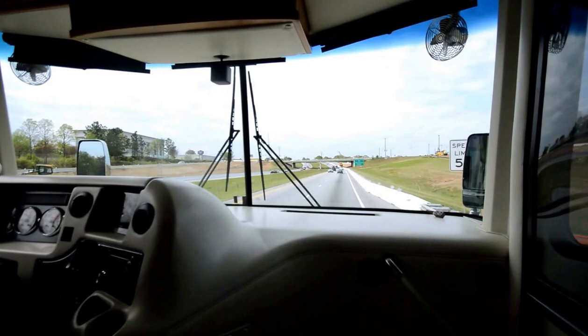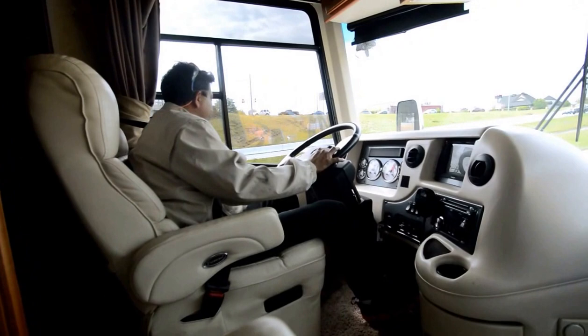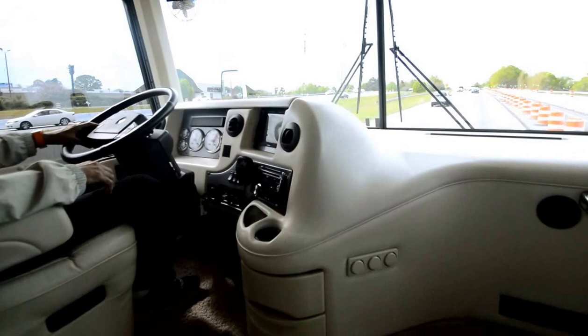Now we're testing the exhaust brakes. Air horn works. Pack brakes are on — as soon as I tap the brakes, the exhaust brakes are activated. They're working properly the way they're supposed to.